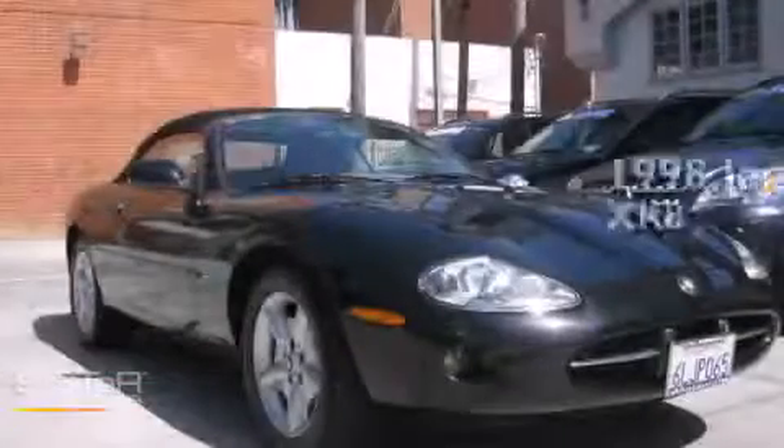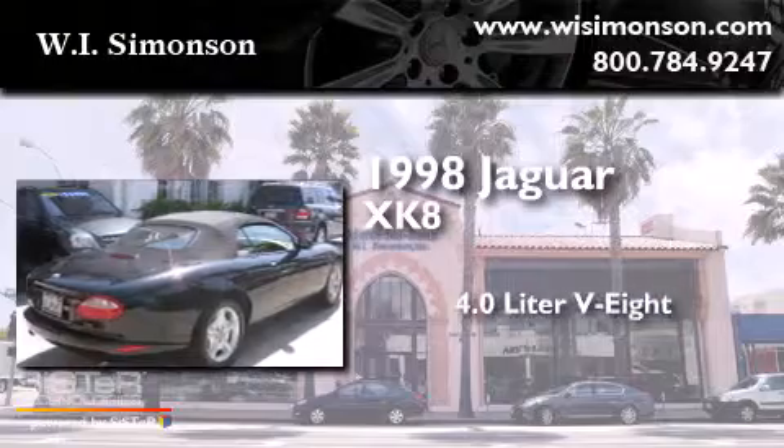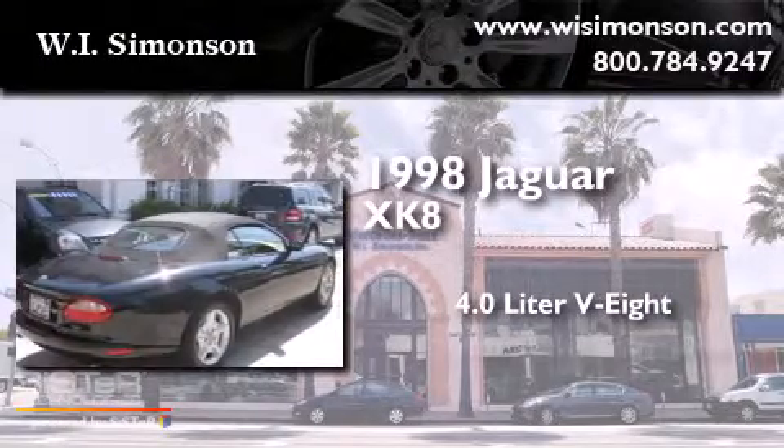This is a 1998 Jaguar XK8. It features a 4.0-liter eight-cylinder engine and an automatic transmission.